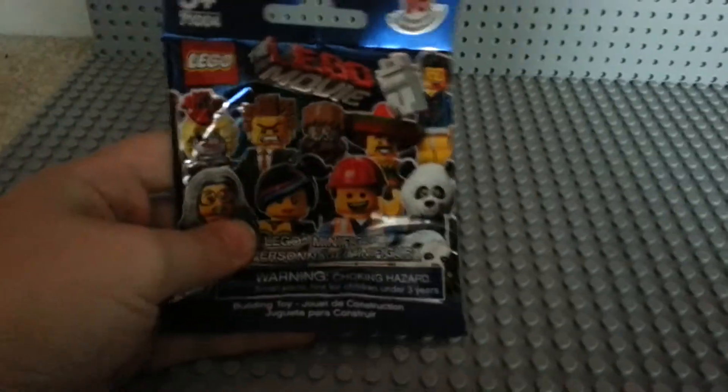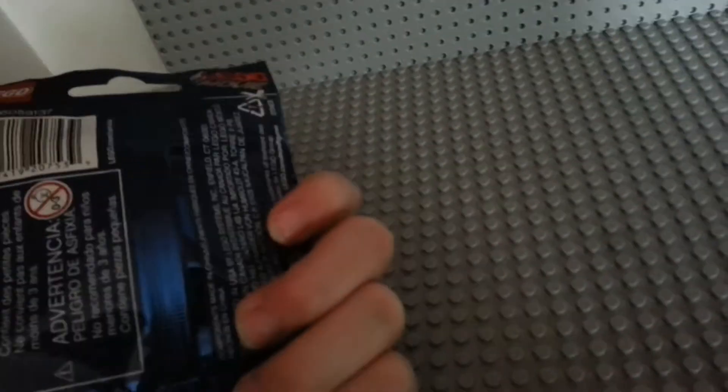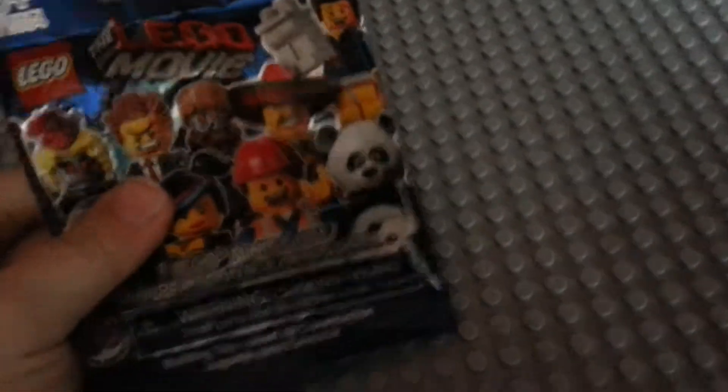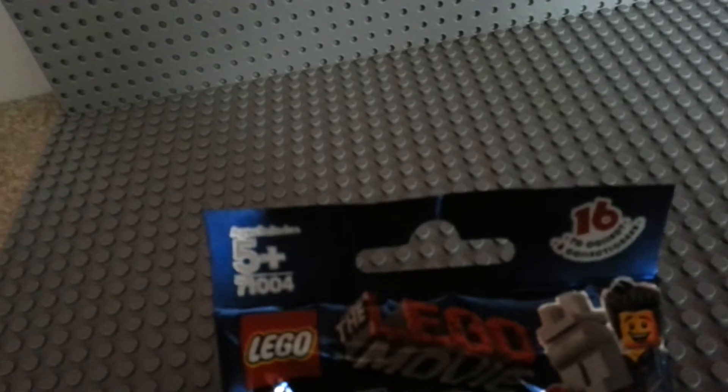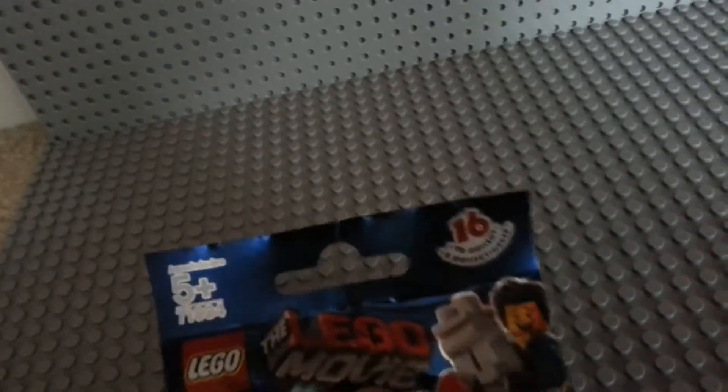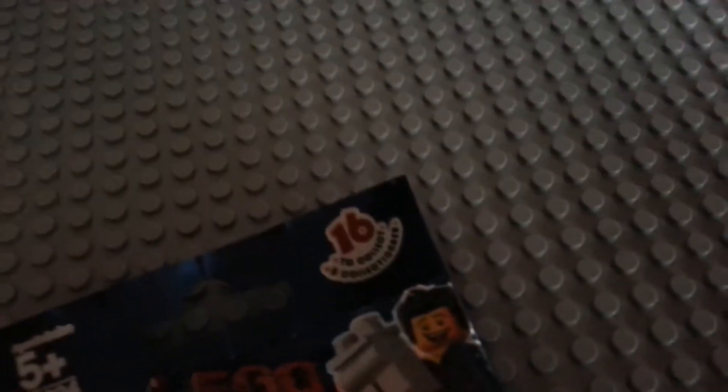Hey guys, welcome back to Nick the Brick. I'm doing a Lego Movie Mystery Pack Opening. Let's make a guess real quick to see which one we may get. The set number is 71004 and you could get 16 of them.